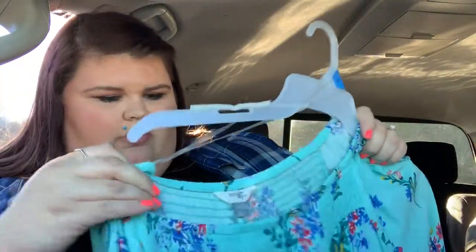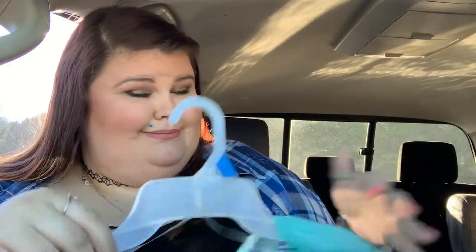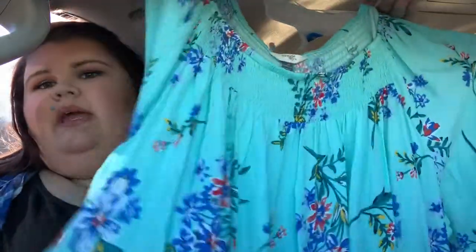Next thing I got is Terra Sky — this is a 2X. They're supposed to be made baggy, but I should have gotten a 3X. It's so cute for spring. I'm thinking since I'm off Easter Sunday, we normally go to his family's house — I might find a white pair of leggings to wear with this. It's super cute for Easter. And I'm going to wear this on our little date someday.